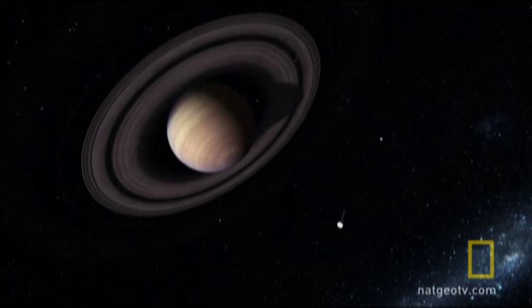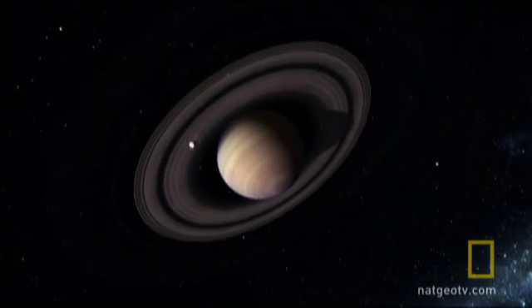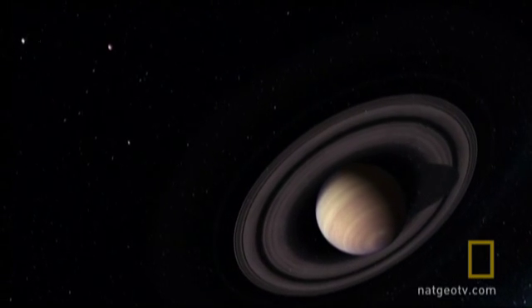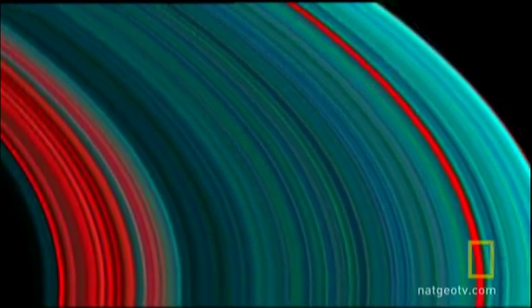The view from Cassini's bridge exceeds anything seen before. Lo and behold, as we got close enough, it looked like the rings dissolved into all of these individual ringlets, looking a lot like grooves on a phonograph record. And it was just very exciting to try and figure out what could be causing that structure. What looked like rather featureless rings in a telescope now had thousands of features in them.